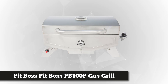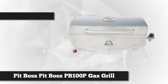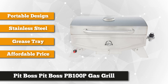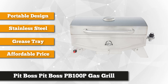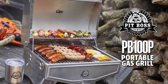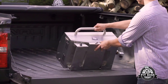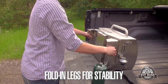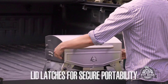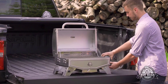At number one is the Pit Boss PB 100P1 single burner portable gas grill, manufactured by Pit Boss — the company well known for the best value and superior grills at an affordable price. If you and your friends love outdoor activities, this is one you want to consider. The Pit Boss portable gas grill has 305 square inches of cooking space, large enough to cook for a small family, and is perfect for camping, picnics, and tailgating.